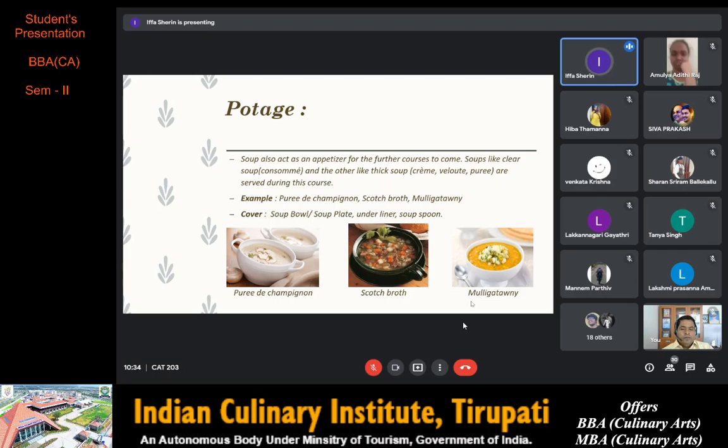The next is mulligatawny, a rich spice-filled soup originated from the Madras region, popular as a South Indian dish. The recipe has a host of chilies and spices along with potato, apples and carrot cooked with spices and lentils blended into a purée and finished with coconut milk. The cover used for potage is a soup bowl, soup plate, underliner and soup spoon.